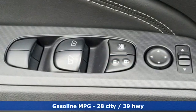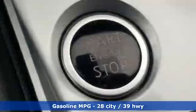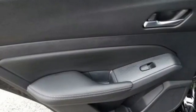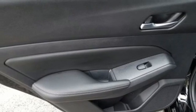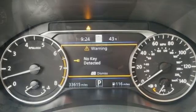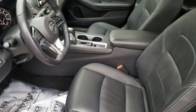Integrated navigation system. Remote engine start smart device. Front heated leather bucket seats. Auto dimming rear view mirror. Doors and push button start proximity key. Dual zone climate control. Inline 4 cylinder engine. Power sliding and tilting sunroof.